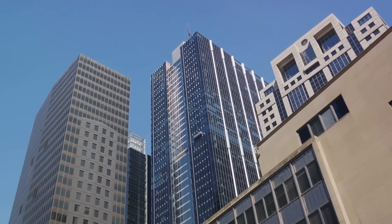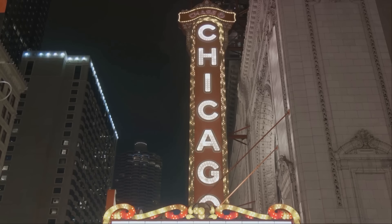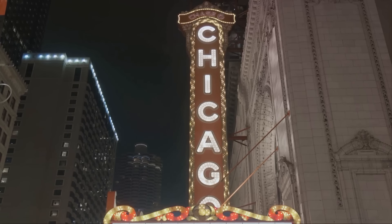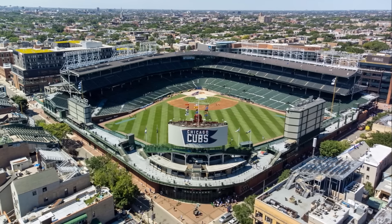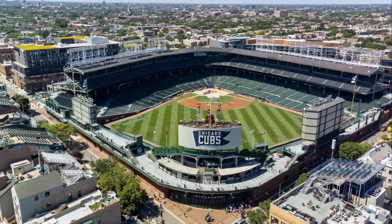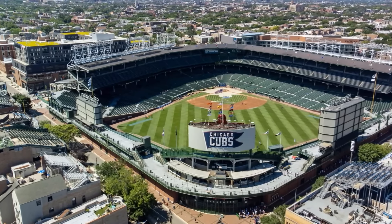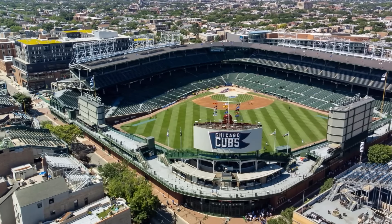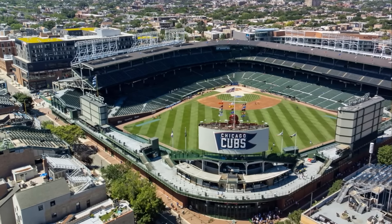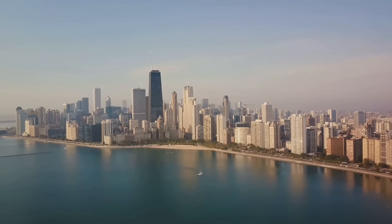The Windy City is also a hotbed for leisure activities. Whether you're a sports enthusiast, a music lover, or a theater aficionado, you'll find something to enjoy — from catching a game at the historic Wrigley Field and enjoying a concert at the famous Chicago Theater, to indulging in the city's vibrant nightlife. And for those who prefer a more laid-back experience, Chicago offers serene parks, scenic walks, and relaxing boat trips.